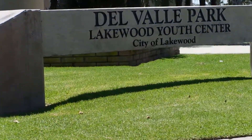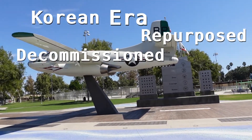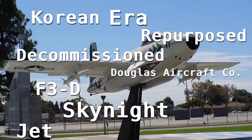Today's journey starts out here in Lakewood, California, and we're at Del Valle Park. Right behind me here is a Korean-era repurposed and decommissioned Douglas aircraft F3D Sky Knight jet fighter.